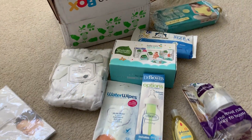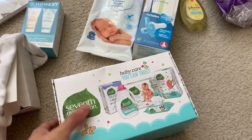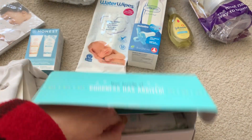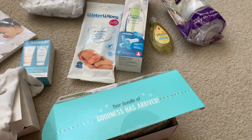And then what is in here? It looks like more samples. Diapers and wipes. So awesome.